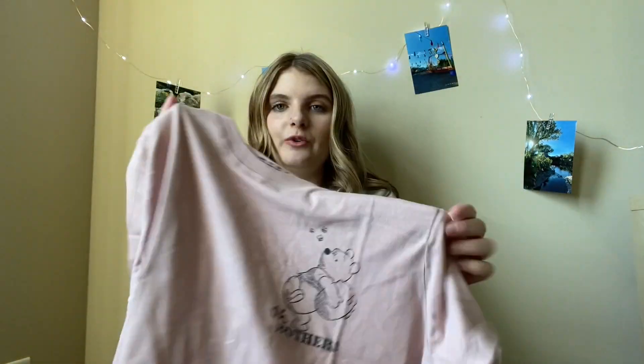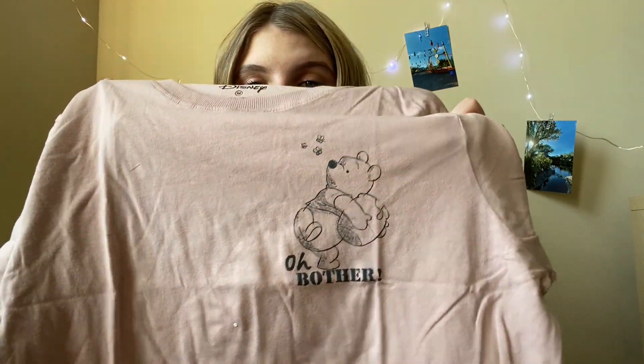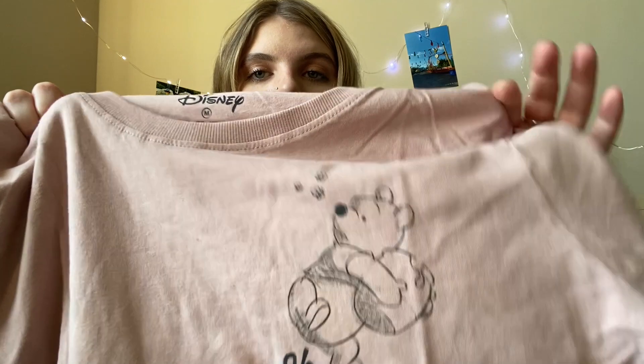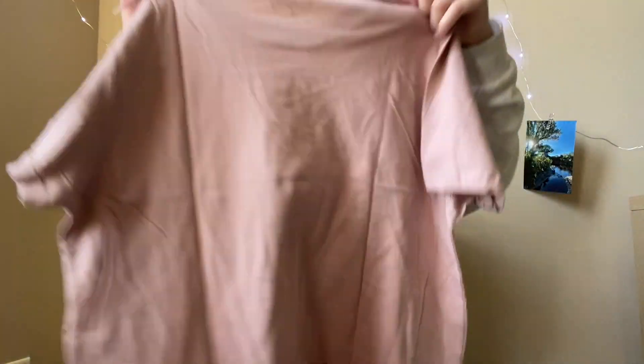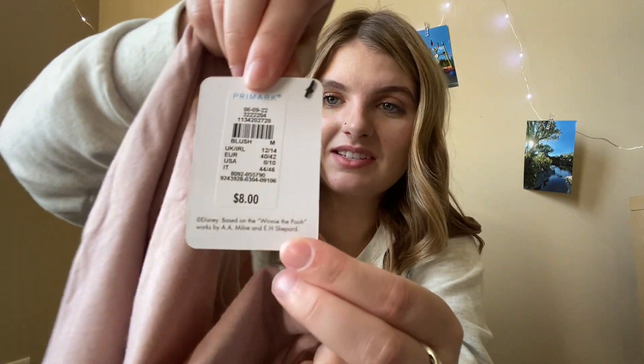The next thing I bought is this really cute Winnie the Pooh shirt. It's got Winnie the Pooh on it and it says 'Oh brother' — he's holding his little pot of honey with some little bees chasing him. The back is just plain. This shirt was only $8, which is such a good deal.